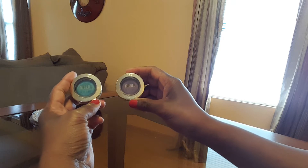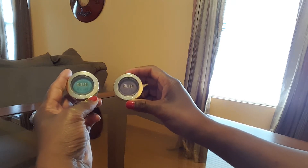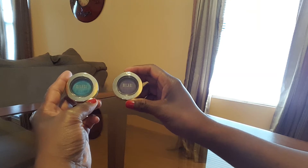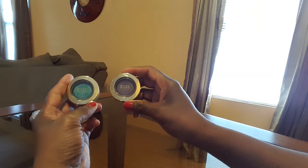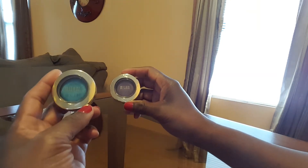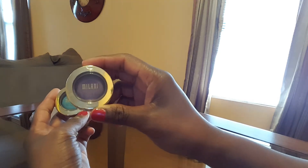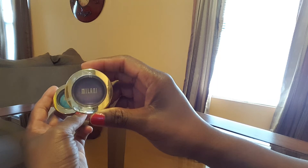I purchased these two Milani eyeshadows, which are called gel powder eyeshadows. I had already taken them out of the packet. This one is called Bella Tilt, and I thought this was really pretty, and this one is called Bella Purple — also really pretty.